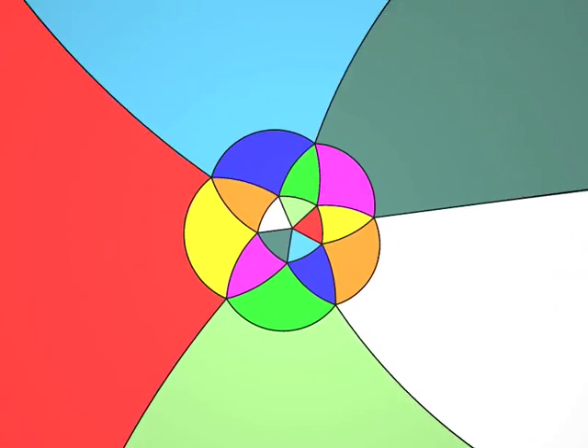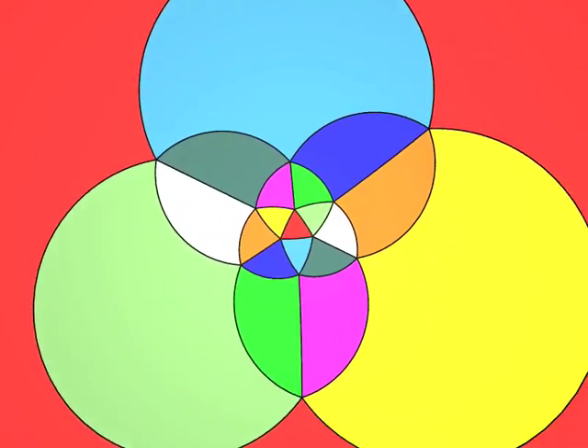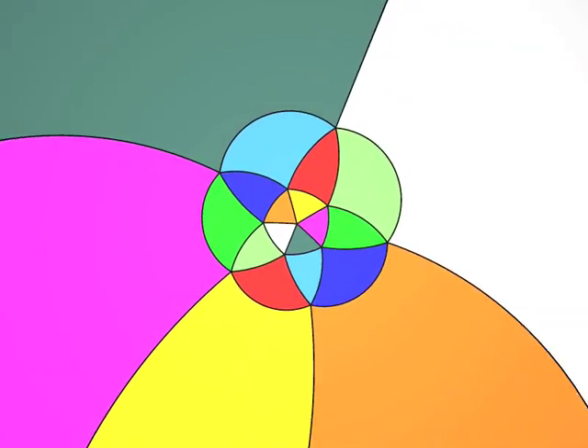That was harder, wasn't it? The faces are triangles. Five edges start out of each vertex. There are a lot of faces, perhaps twenty. It's an icosahedron. Well done.